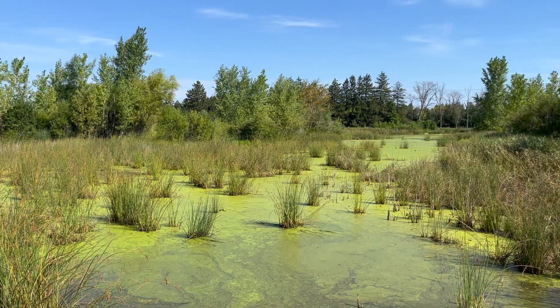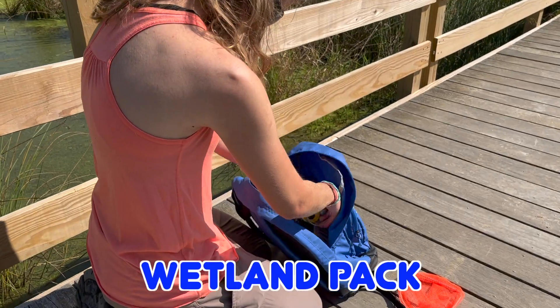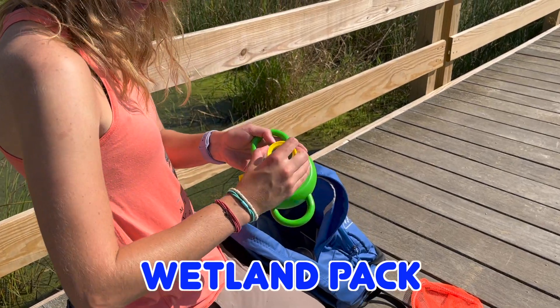Maybe water is more your style. Why not check out the Wetlands Pack? This kit allows you to get closer to the wetlands' underwater life.